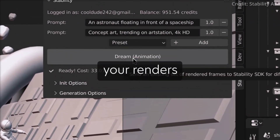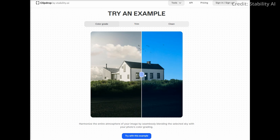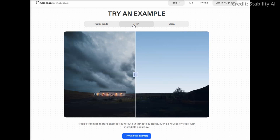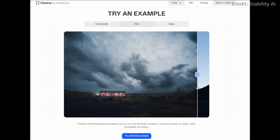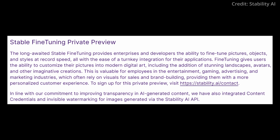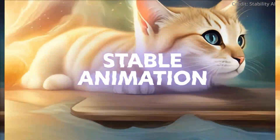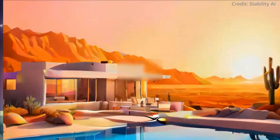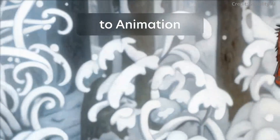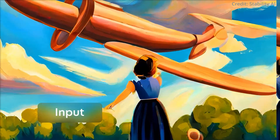Furthermore, Stability AI also introduced Sky Replacer, a novel tool within its AI image editing suite. With Sky Replacer, users can alter the skies in their photos, choosing from nine different settings to enhance the visual appeal. This tool holds particular value for real estate professionals, allowing them to showcase properties in the best light regardless of weather conditions. Stability AI also previewed Stable Fine Tuning, a feature designed to allow swift fine-tuning of images, objects, and styles, which could revolutionize the workflow for professionals in entertainment, gaming, advertising, and marketing. In a bid to foster transparency, Stability AI has integrated content credentials and invisible watermarking for images generated through its API, ensuring a layer of trust in the burgeoning realm of AI-generated content.